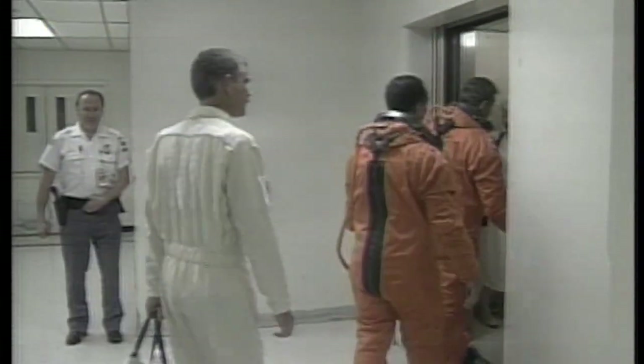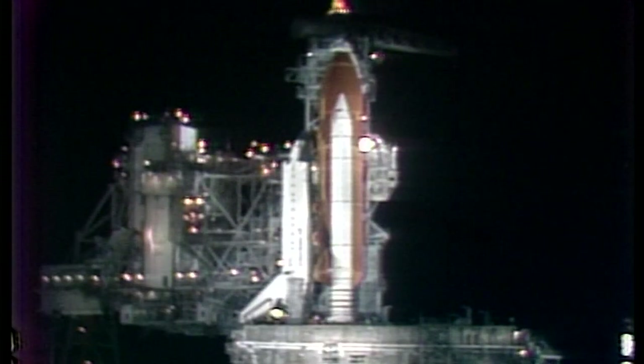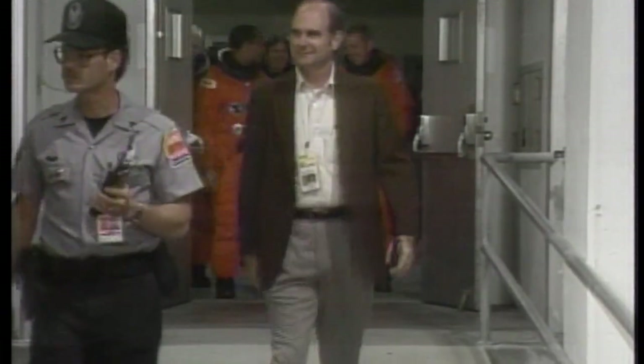Commander Shriver and pilot Charlie Bolden. Bruce McCandless and members of the support team that will be going out. There is the crew headed down the elevator, and momentarily we'll see them boarding the Astrovan. Numerous KSC employees usually wait by the walkway to greet them as they head out.